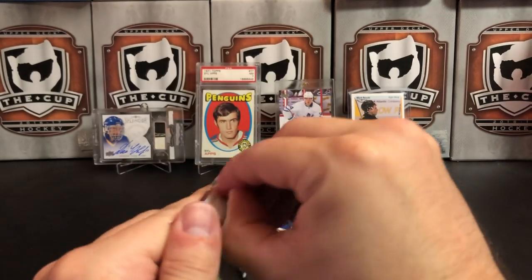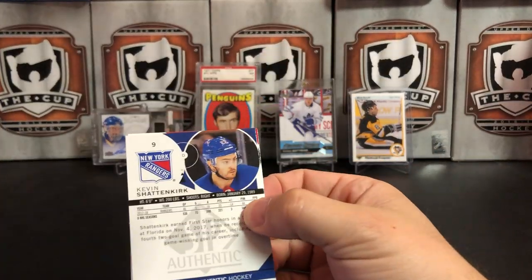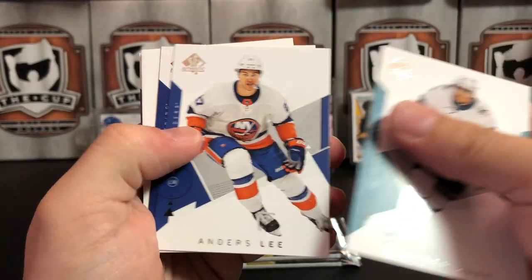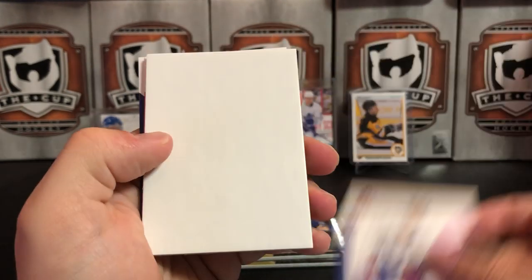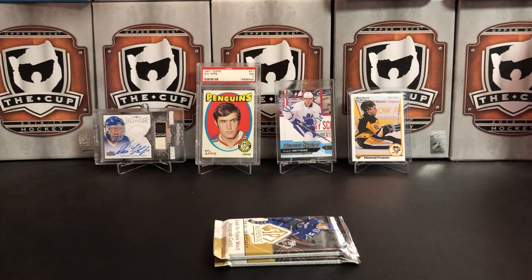Hopefully an Elias Pettersson Future Watch would be fantastic. Evander Kane, we've got Anders Lee, a red parallel of Nikita Kucherov, Jonathan Tavares, and Kevin Shattenkirk. It's a parallel pack!